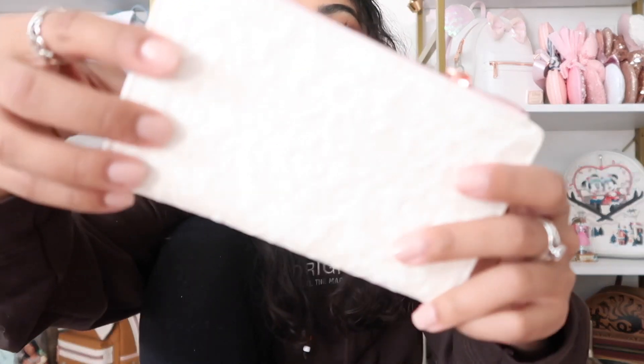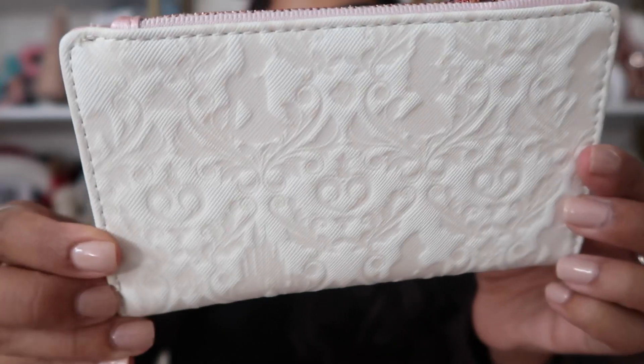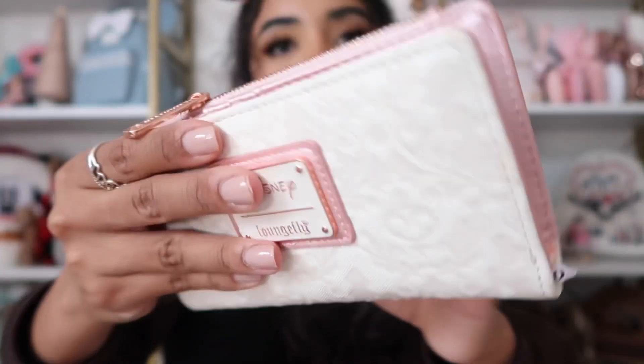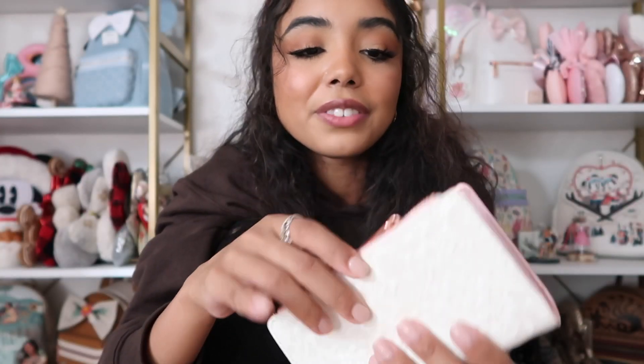The other thing I've been using a lot is this wallet. I got this for my birthday — it's a Loungefly wallet and it's so cute. I'll try to link it, though I'm bad at remembering to link things on YouTube, so if I forget just comment and I will. The wallet is cream or white and I love all the princesses on it. The inside plaque is pink and polka dot. I've been using it every single day.